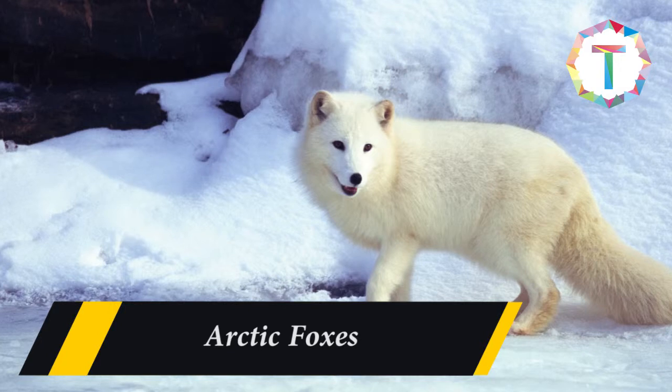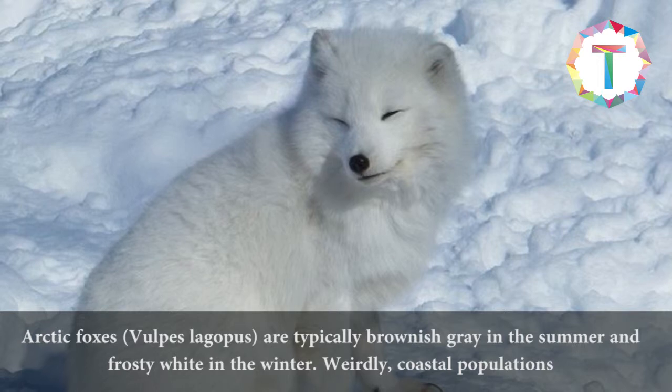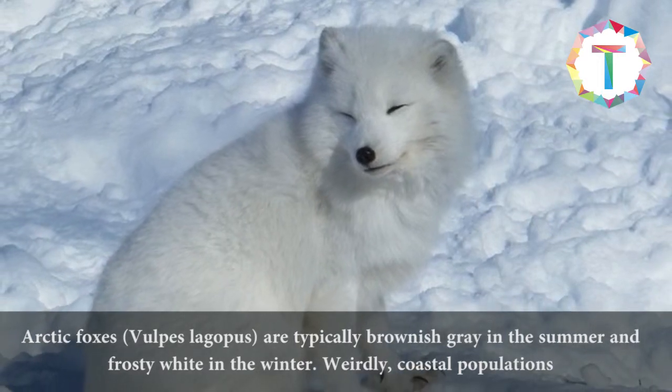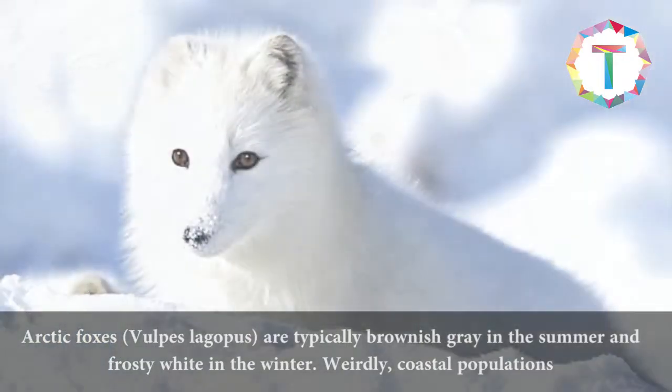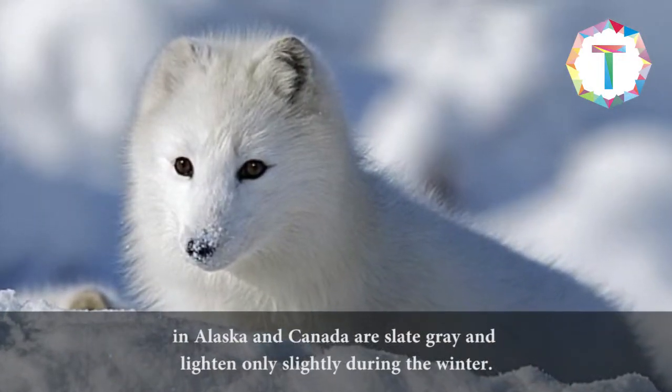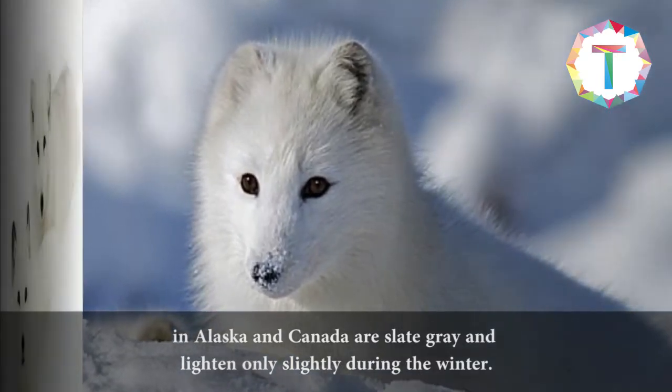Arctic foxes are typically brownish-gray in the summer and frosty white in the winter. Weirdly, coastal populations in Alaska and Canada are slate-gray and lighten only slightly during the winter.